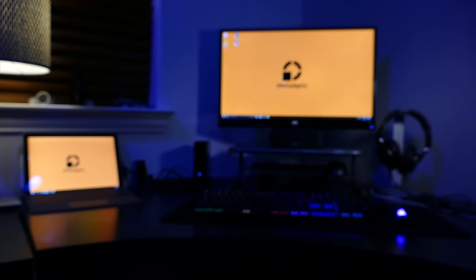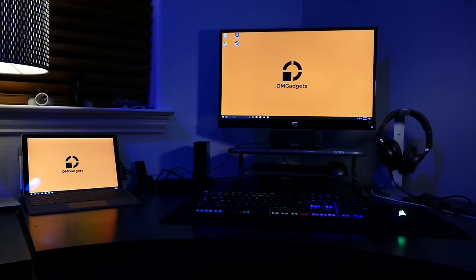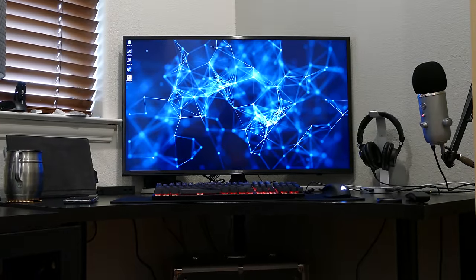Hey, what's up guys, Greg with OMGadgets here back with another video. Up until now, this is what my setup has looked like — nothing really out of place, standard and normal. But this isn't your regular gadgets, this is OMGadgets, and we all know what the OMG stands for. So what I went ahead and did is I replaced that 27-inch 1080p monitor with a freaking 4K 40-inch TV, because this is OMGadgets.